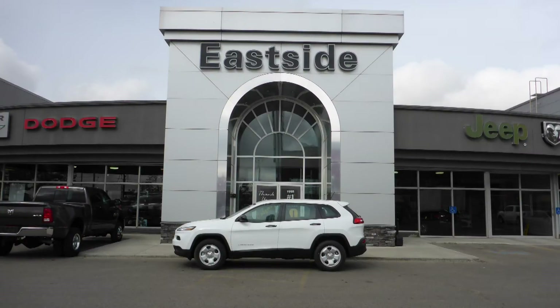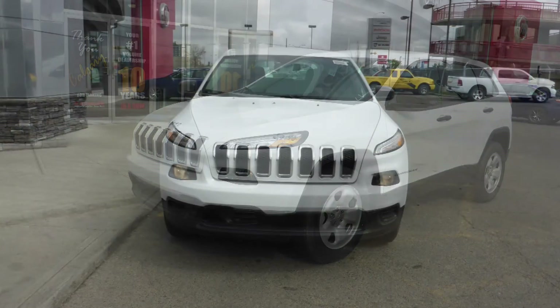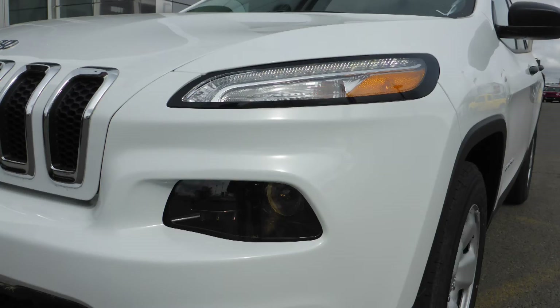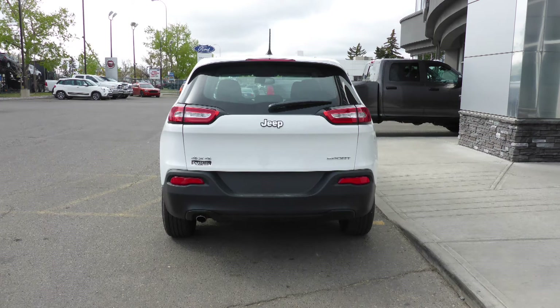Hi Chris. This 2016 Jeep Cherokee Sport comes equipped with a 2.4L engine and automatic transmission, power-heated manual folding side mirrors, bifunction halogen projector headlamps, aluminum wheels, and a white exterior.